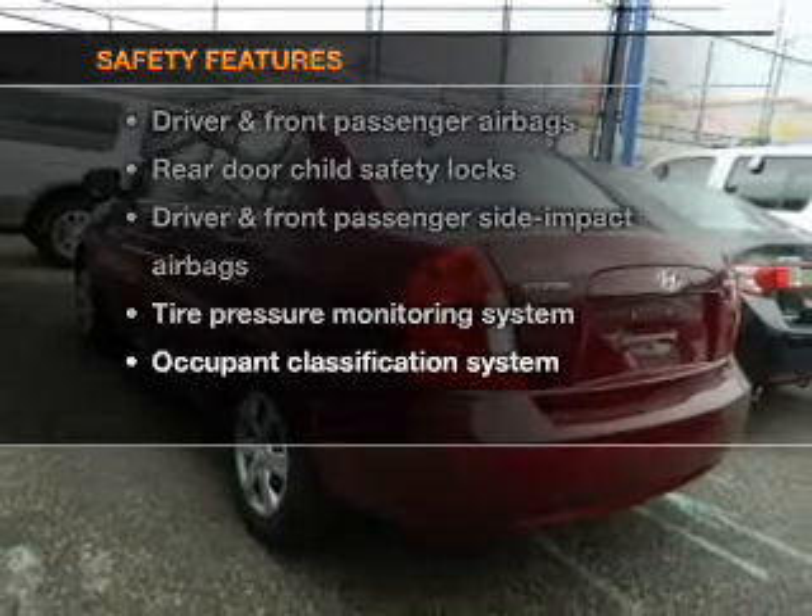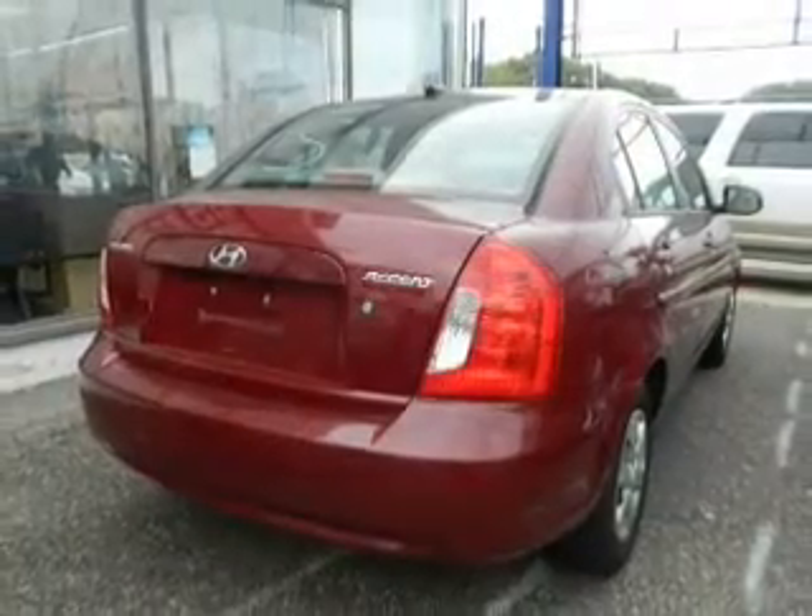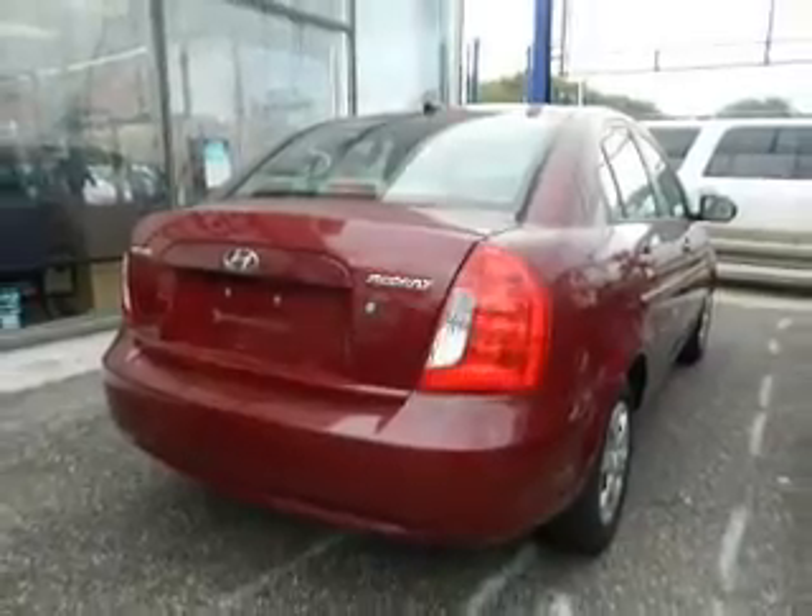If safety is a high priority, rest assured knowing that these top safety components are included: passenger airbag, low tire pressure warning. Call today to schedule a test drive.